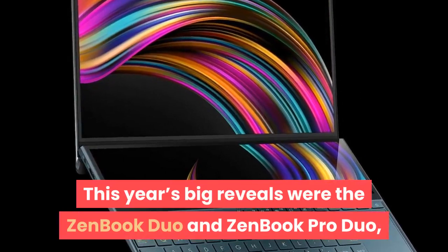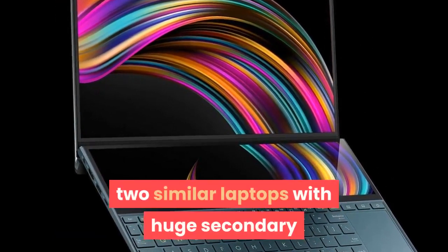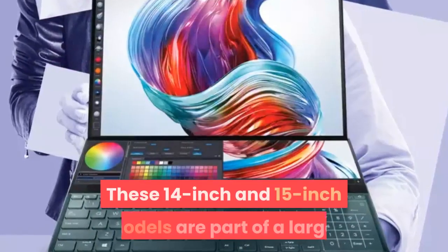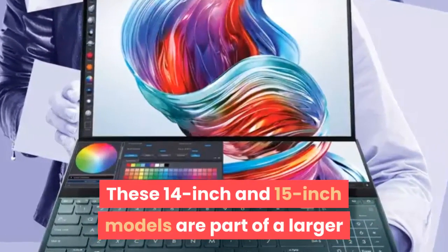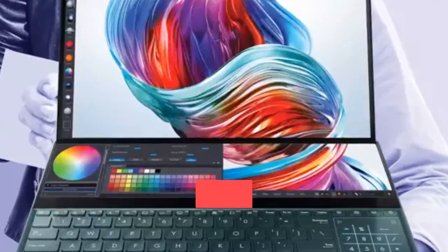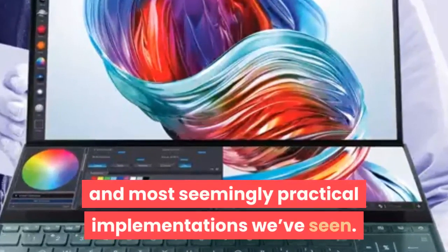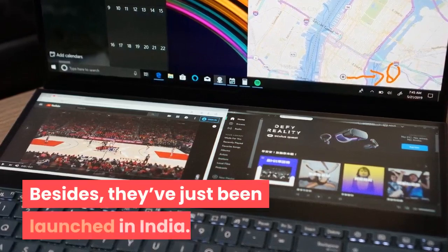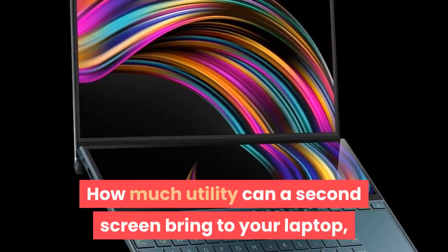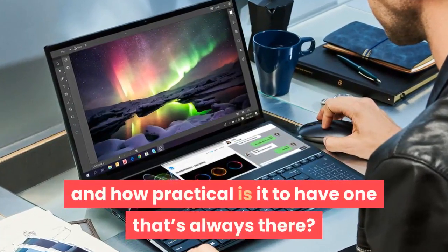This year's big reveals were the ZenBook Duo and ZenBook Pro Duo, two similar laptops with huge secondary screens right below their primary ones. These 14-inch and 15-inch models are part of a larger industry-wide push to experiment with multiple displays, but they are so far potentially the slickest and most seemingly practical implementations we've seen. Besides, they've just been launched in India. How much utility can a second screen bring to your laptop, and how practical is it to have one that's always there?